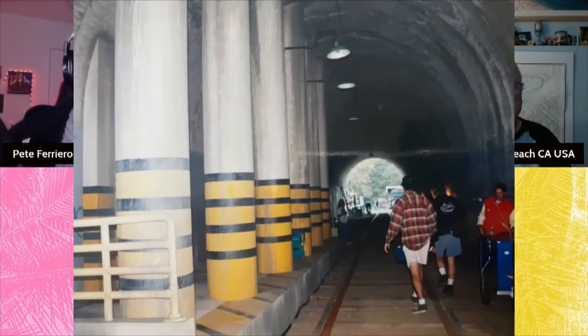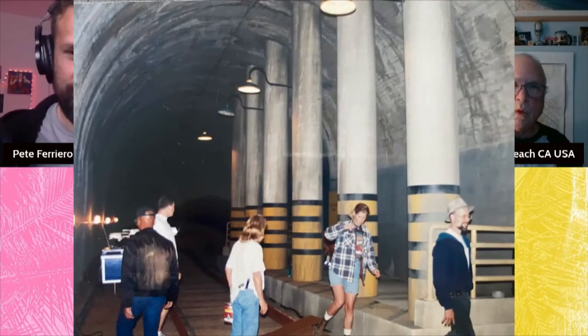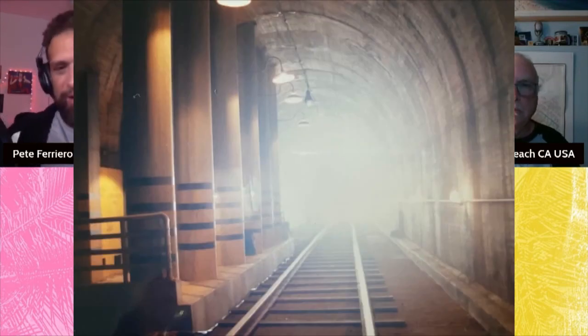And then we added in the platform and the columns. And if you notice, the railroad tracks are actually a little close to the platform for a real train width. But I don't think most people notice that, especially with the bright light at the end of the tunnel. No, definitely not.